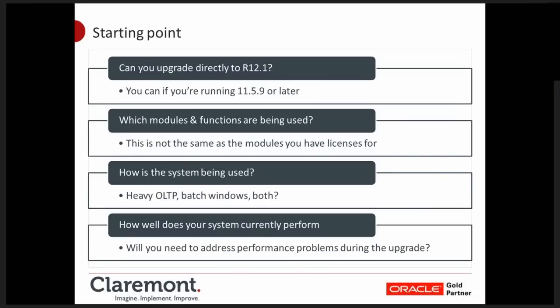The second point: which modules and functions are being used? This is not the same as the modules you've got licences for. IT can look at the system and say we're licensed for AR, GL, order management, but actually which parts of those modules are being used in the business? It won't impact the technical part of the upgrade — eBusinessSuite will upgrade the whole thing regardless. However, the users may only be using AR to record customers' names and addresses, with invoicing and ordering done by third-party systems. This informs how you plan your testing and any retraining required.